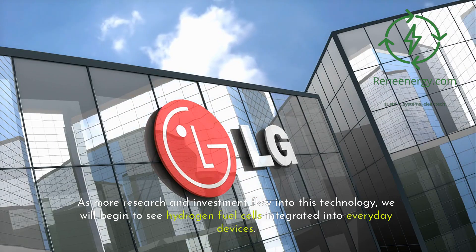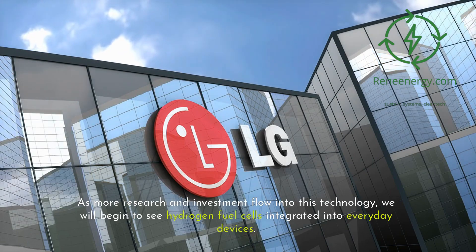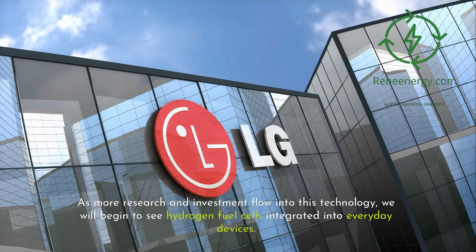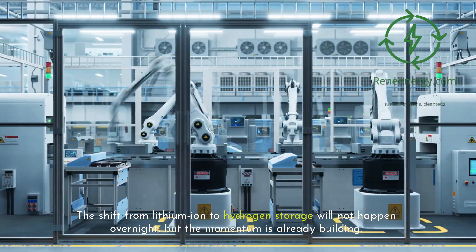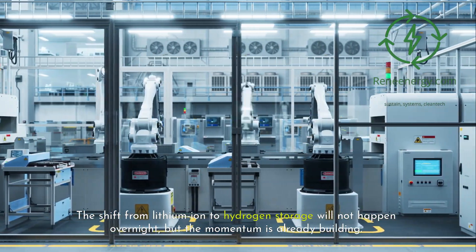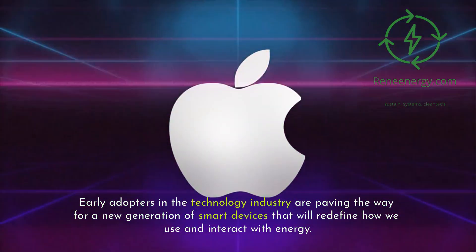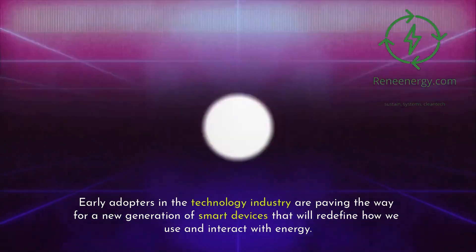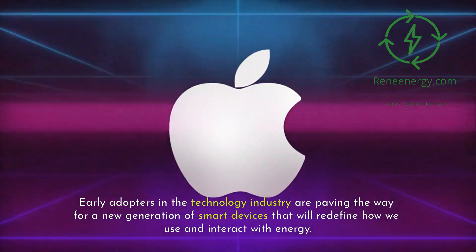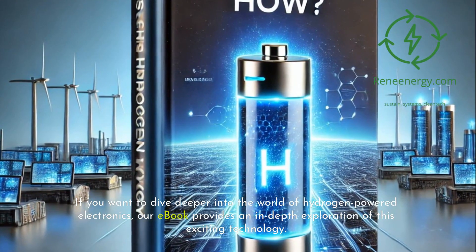The transition to hydrogen-powered electronics is inevitable. As more research and investment flow into this technology, we will begin to see hydrogen fuel cells integrated into everyday devices. The shift from lithium-ion to hydrogen storage will not happen overnight, but the momentum is already building. Early adopters in the technology industry are paving the way for a new generation of smart devices that will redefine how we use and interact with energy.